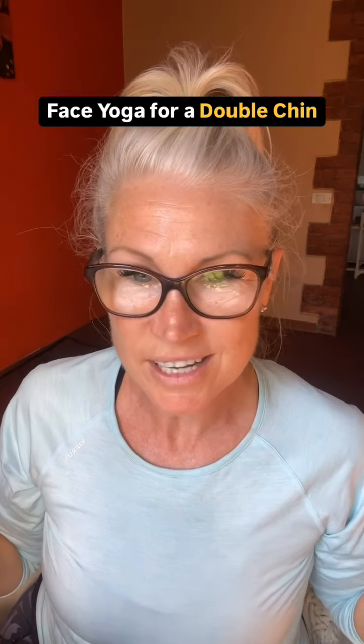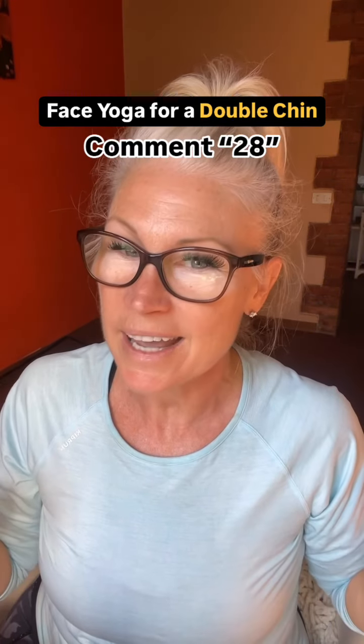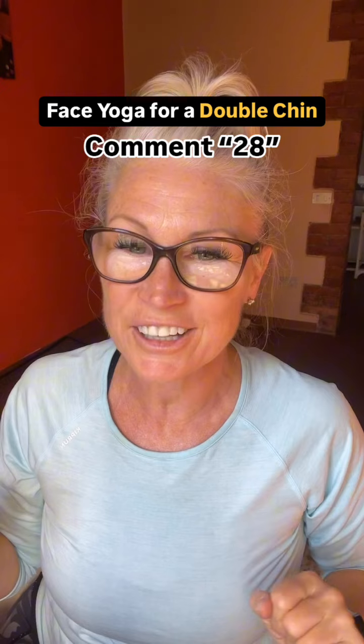If you want more exercises like this, comment 28 for my 28 Days to Transform Your Face and Glow course.